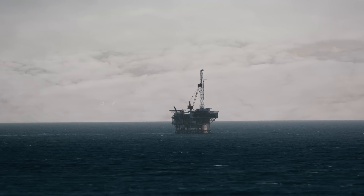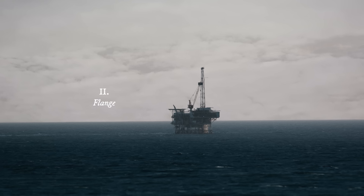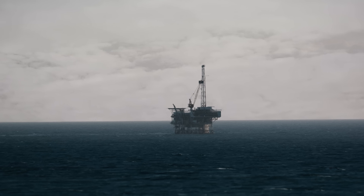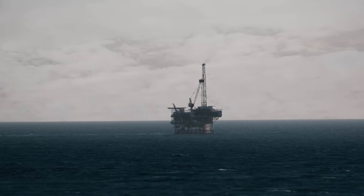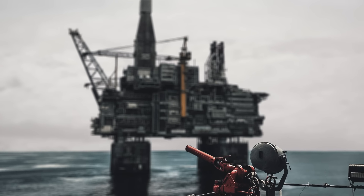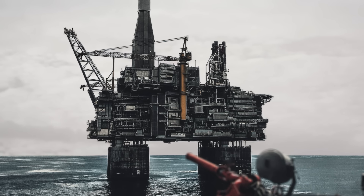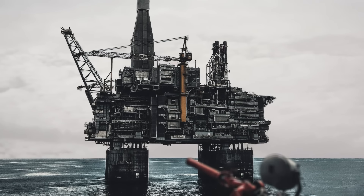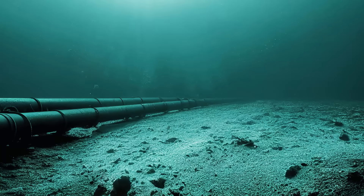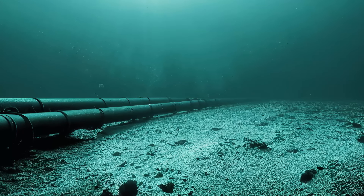When oil is extracted from the seafloor, it's not immediately usable for most purposes. First, it has to be refined and processed to turn it into common forms like gasoline and diesel. So generally after it's been extracted, it's either stored or transported until it can be refined. If the oil rig is far offshore, this might be with a large tanker ship, but other times it's transported by large undersea pipelines running along the ocean floor. Some of these pipelines are close to two meters or six feet in diameter, but the pipelines originating from oil rigs themselves are often smaller.